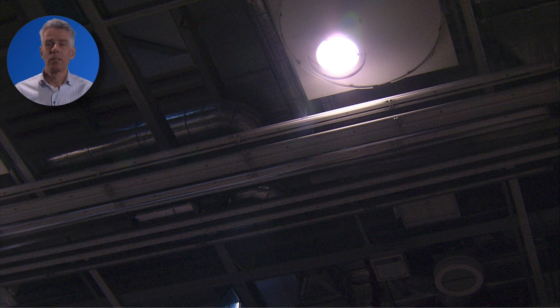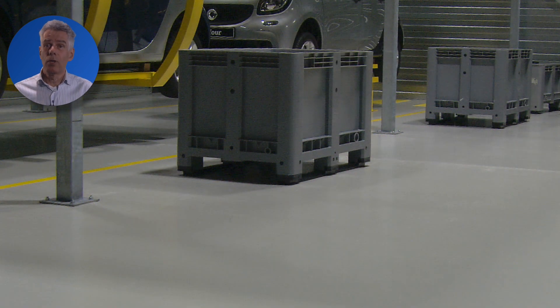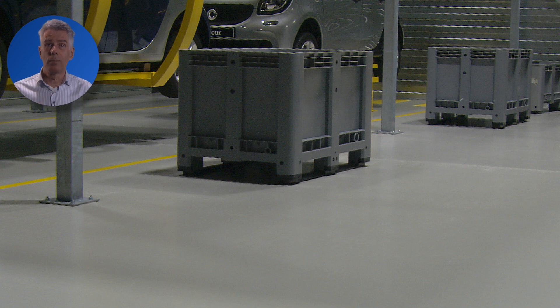Let's change to high bays. Note the entirely different light distribution. High bay lighting can illuminate this hall with far less fixtures. However, look at the shadows cast on the floor. Also, as we only have a limited number of light points, if one of these fails, this would create a dark area in this hall. This means that replacement must be immediate.